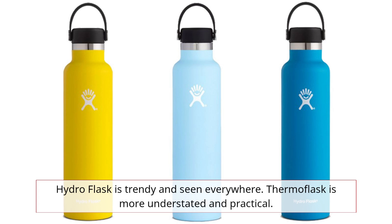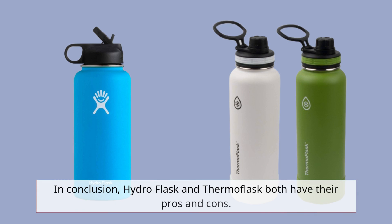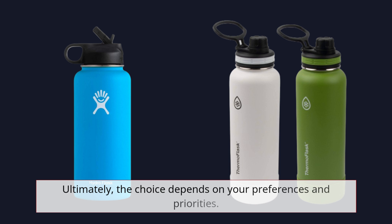Hydro Flask is trendy and seen everywhere, while Thermoflask is more understated and practical. In conclusion, Hydro Flask and Thermoflask both have their pros and cons. Ultimately, the choice depends on your preferences and priorities.